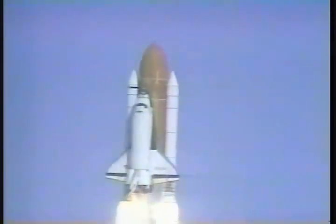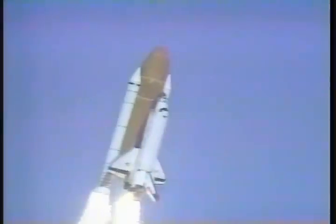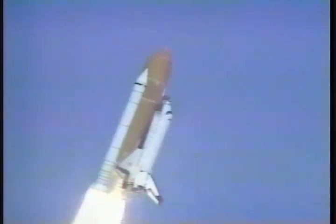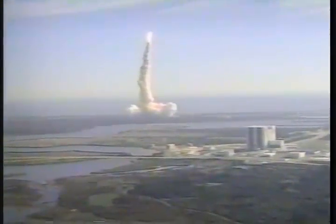Houston's now controlling. Roger roll, Columbia. Mission Control sees a good roll maneuver, placing Columbia on the proper heading. Three good engines at 104%.